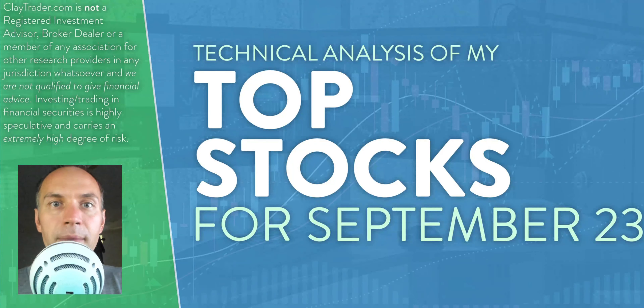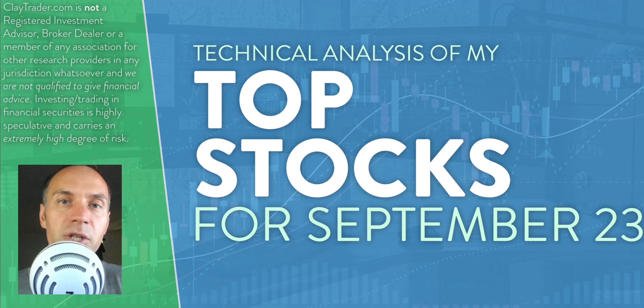Hey, it's Clay at ClayTrader.com. This will be my top 10 stocks as we head into Monday, September 23rd. This will be a technical analysis breakdown. So if you're someone that uses charts within your trading, or maybe you're just interested in learning more about charts and how they can be used as a tool to help make good decisions as a trader, this will be a video for you. And also if you trade Bitcoin, I'll do a bonus analysis at the end.